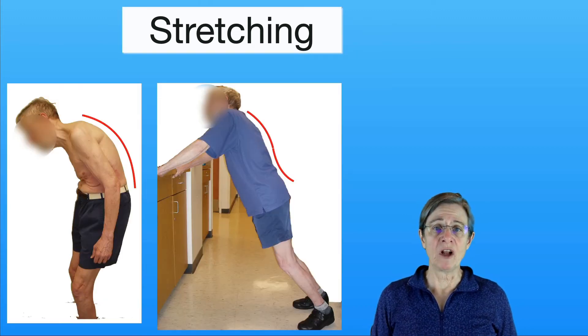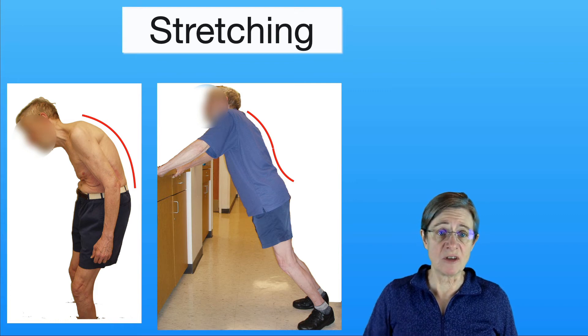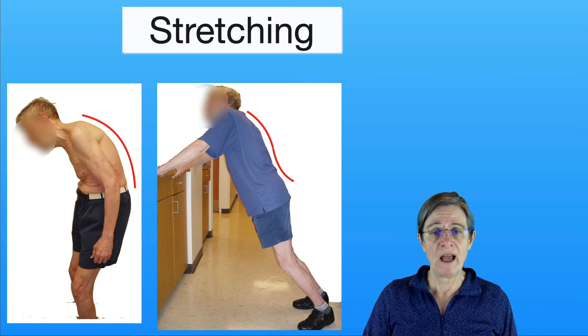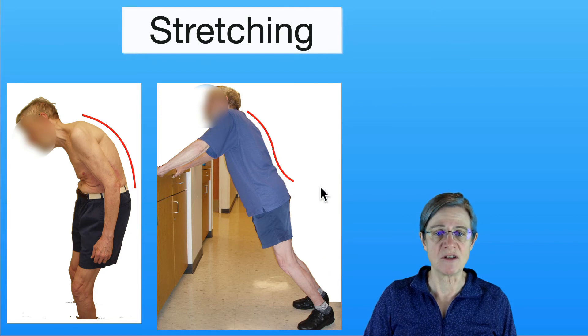Another way of promoting lumbar lordosis: you can see the curved back with the kyphosis of the lumbar spine. Here is an exercise where you keep your elbows straight, hands on the countertop, and heels flat, and then you lean forward like you're bringing your stomach forward. That helps promote that lumbar lordosis as you can see here.